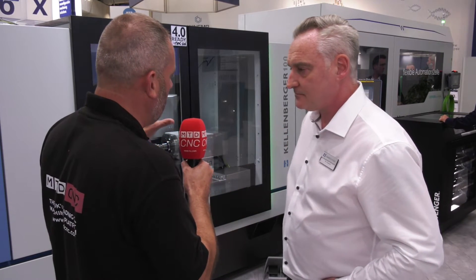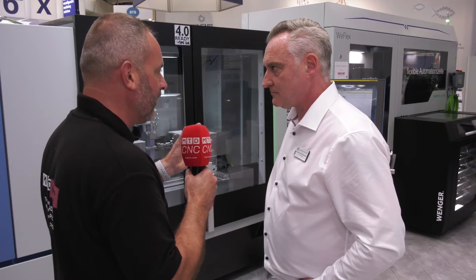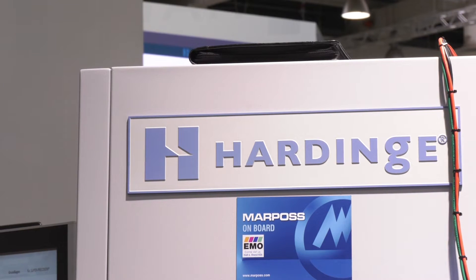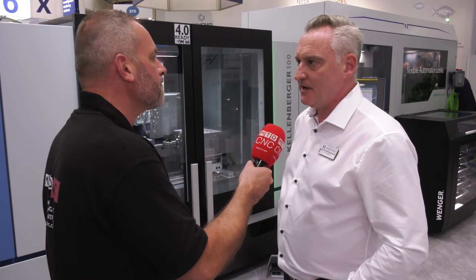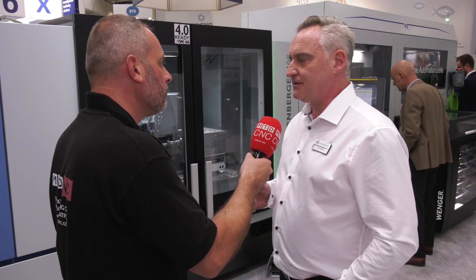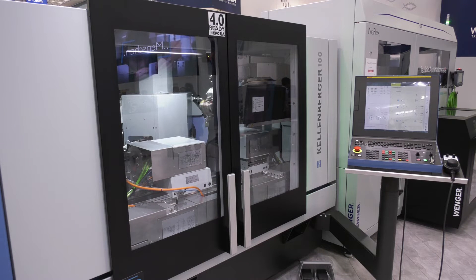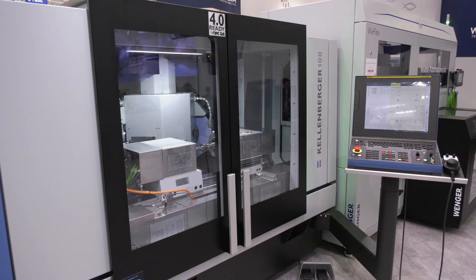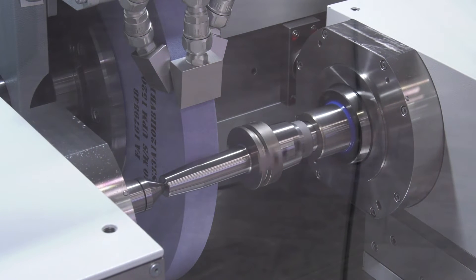For clients producing very high precision end products, is grinding still growing as a market — is it growing within the UK? It's still growing generally. The market's still there. As things evolve, higher precision tends to come to the fore — people want things to be smaller, lighter, and still work efficiently or become more efficient. We see that the precision element is still there and we expect it to remain for a long period of time to come.